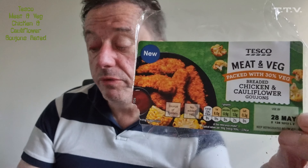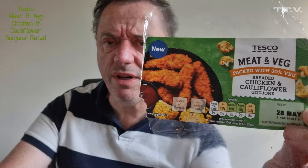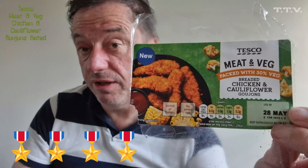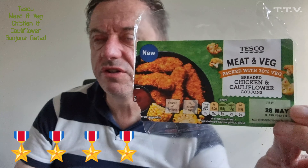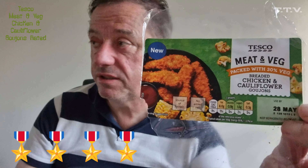They're adequate. They're reasonably priced as well — £1.50 for a pack, normally £2.00. Four stars out of five, which is pretty damn good. They're not amazing, but they're worth four stars because they're fairly cheap, got veggie in it which is a good way of getting it into the kids, and they're not horrendous. Till next time.